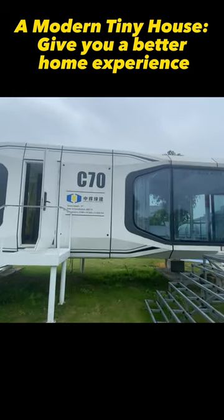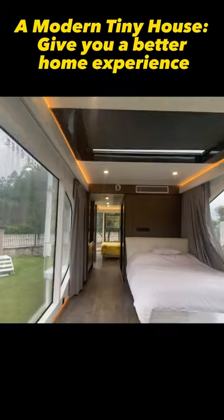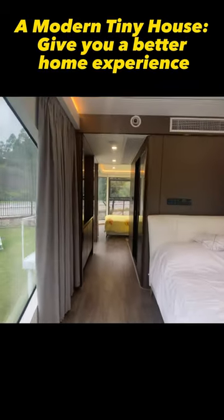Today I'm going to show you the inside of our tiny house. It features double glazing for sound insulation, and there are two rooms for two or three people.